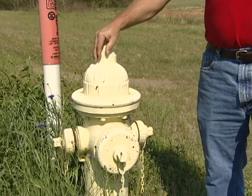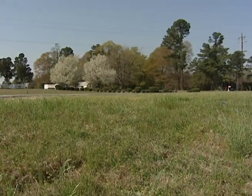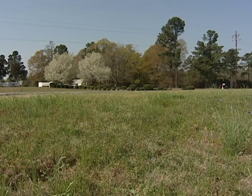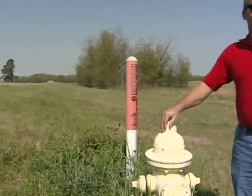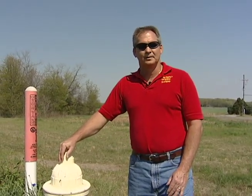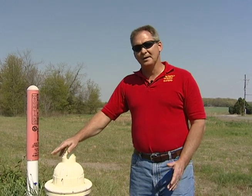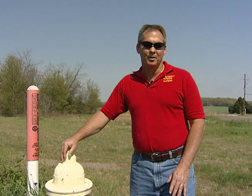This particular hydrant is approximately 1,500 feet from our barn facility. We can overcome that with the hoses that we carry on the trucks, but one thing that most people don't know is that fire trucks only carry from 500 to 1,000 gallons of water per truck — not nearly enough to completely extinguish your barn fire, not even a small barn.